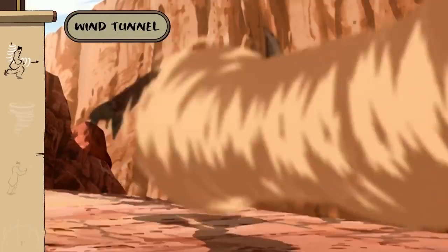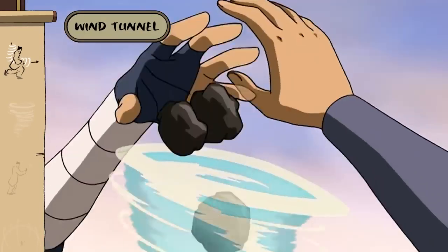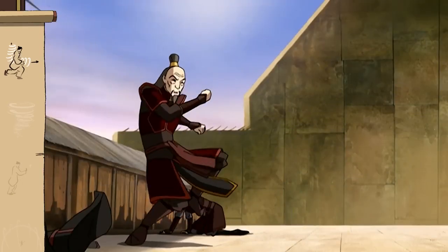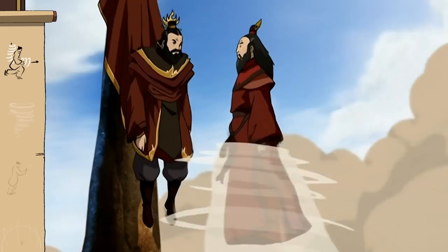Sustained wind tunnels can be used in more refined manners. Throw me some coal! I'm sparing you, Sozin.